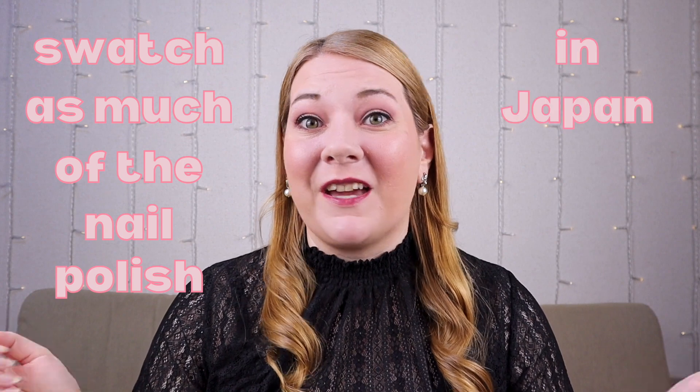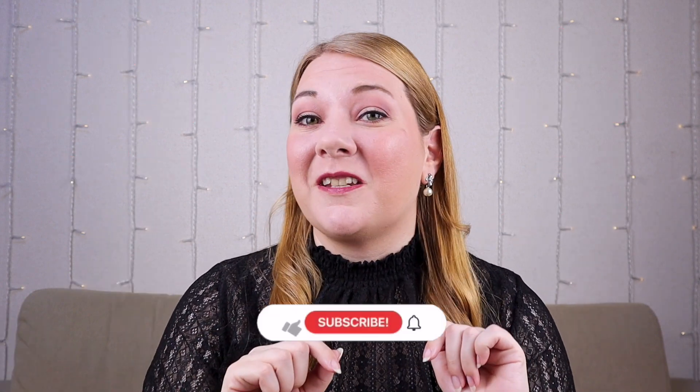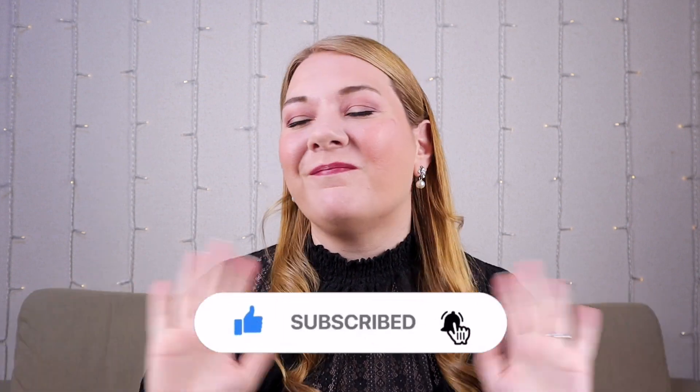Hello and welcome to Trish Polish. I'm Trish, and my goal is to swatch as much of the nail polish in Japan as I possibly can. If that sounds like something you'd also be interested in, please consider subscribing. If not, that's okay too — it's still nice to see you.